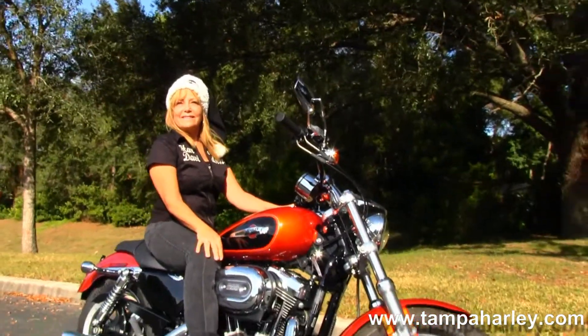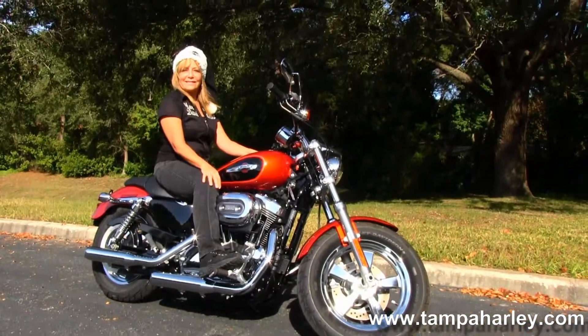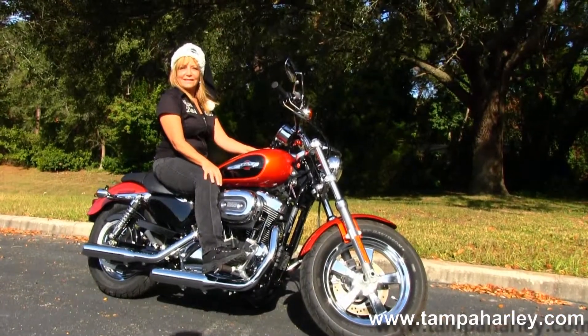Remember, here at the world famous Golf Coach Harley-Davidson, all our bikes are fully serviced and safety inspected. We take anything on trade — cars, campers, trucks, boats, RVs — you name it, as long as we don't have to feed it.